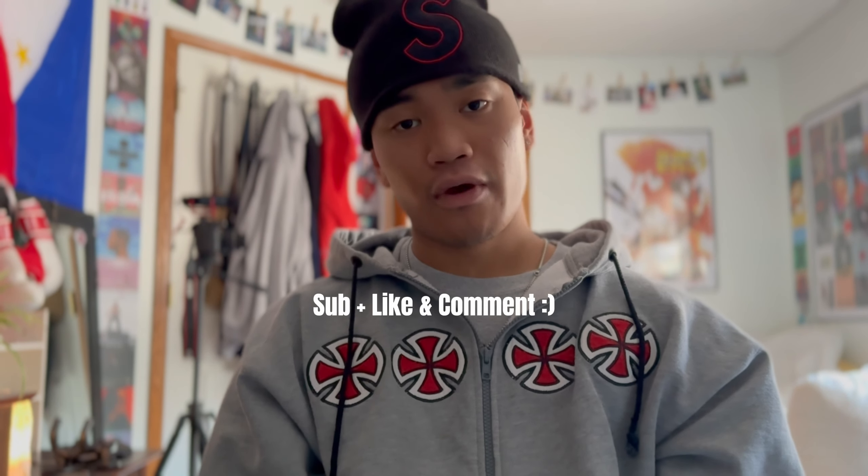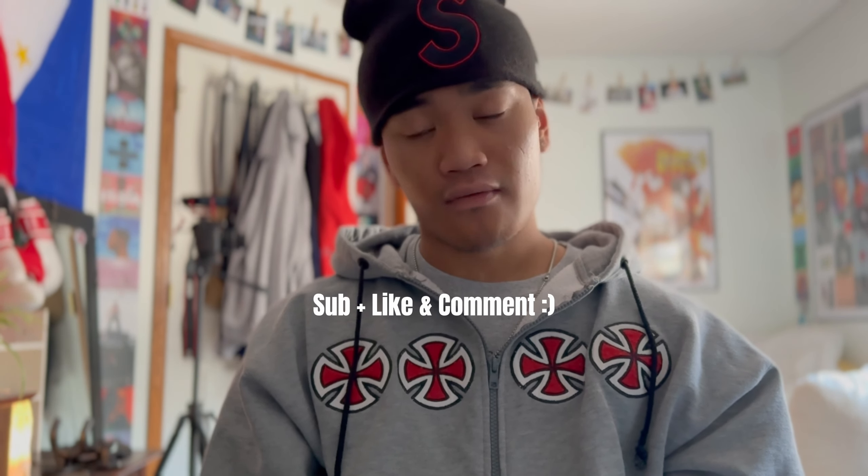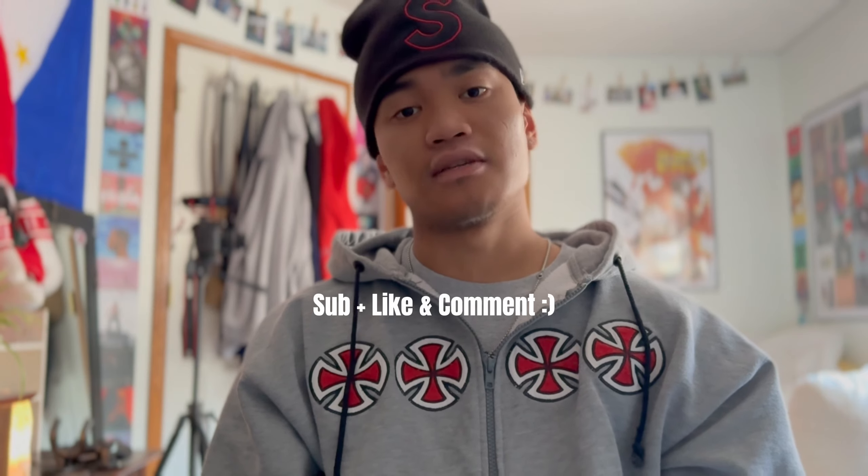Thank you guys for watching. Make sure to stay tuned for more sneaker and fashion related content. If you're new to the channel, it would really mean a lot if you hit the subscribe button and give the video a thumbs up — it does go a long way. We're so close to 2000 subscribers, so thank you guys again for watching and I'll see you in the next video.